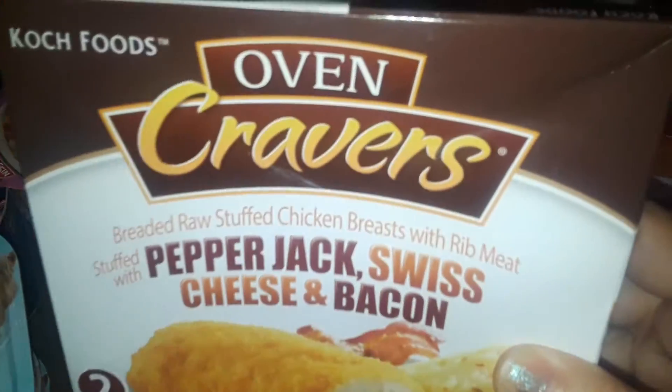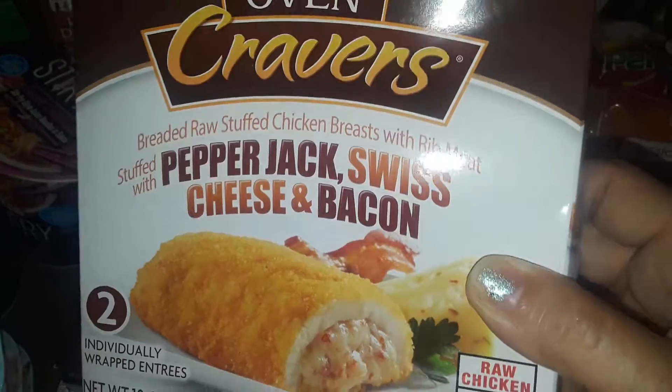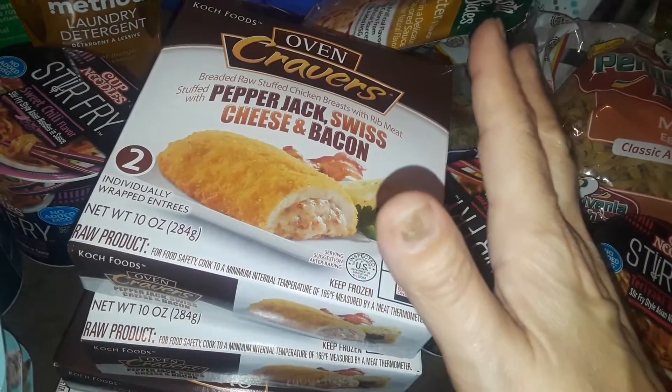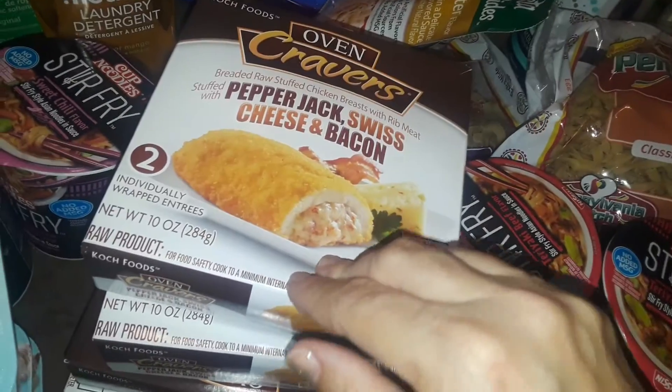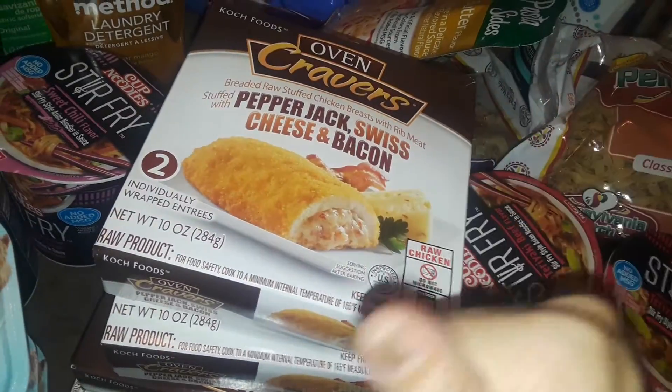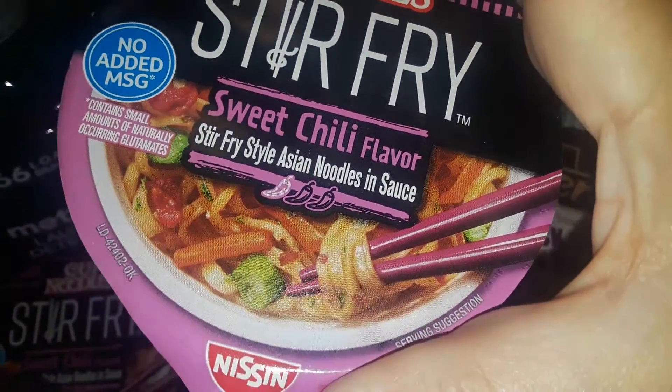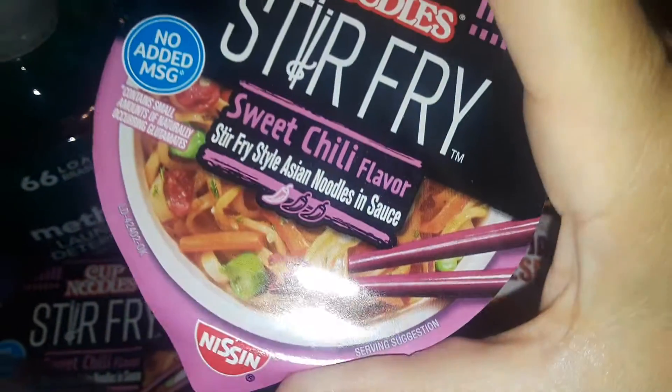I got some stuffed chicken because these were on sale. This is from Oven Cravers — the pepper jack and Swiss cheese and bacon stuffed chicken. I can make these myself homemade, but I like to buy them because they're quick and easy. I can just throw them in my broiler, bake them, and I'm good to go with a side dish. I also picked up more stir fry — this is the sweet and chili flavored soup. I never tried these either.